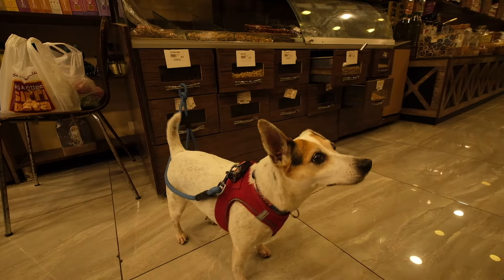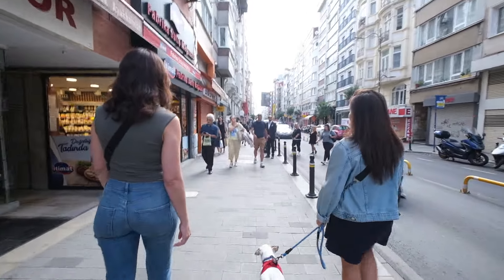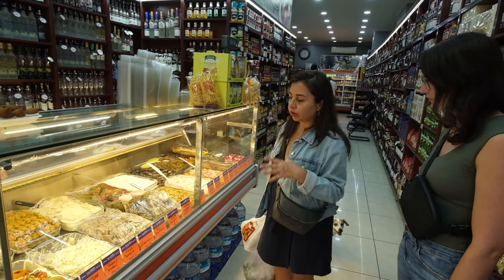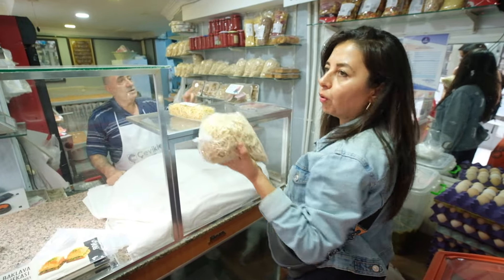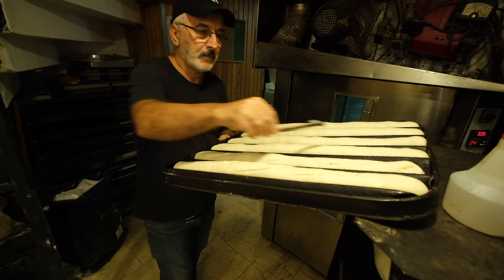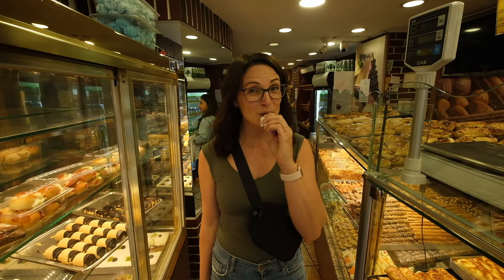Her sweet dog joined us and it seemed like everyone in the neighborhood knew him. We always love experiences that get you off the beaten track and give you a glimpse into the daily life of the place you're visiting, and this truly was the perfect start to this cooking class. We stopped at several different stores and we've got everything we need. We have one more stop to get some bread then it's time to get to cooking. It smells so good in here. So many taste tests — we're going to need to save some room for what we're going to cook.